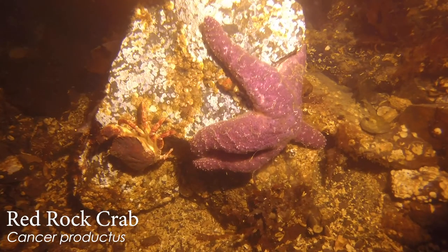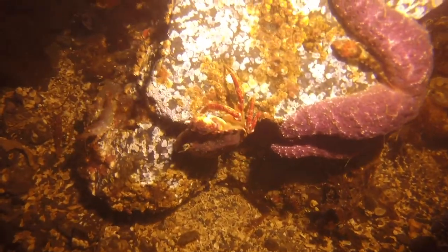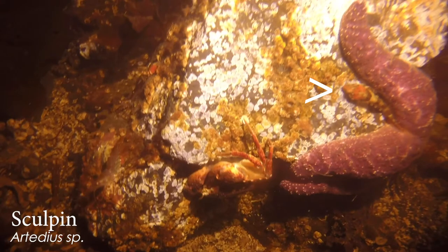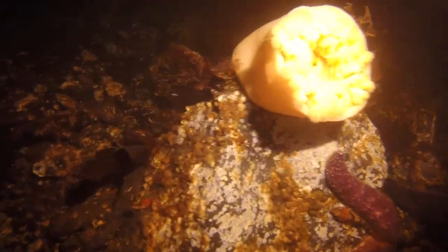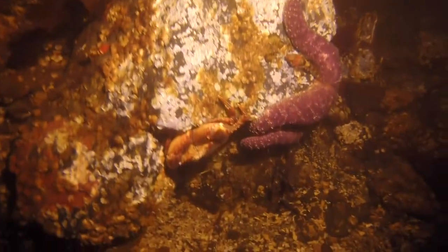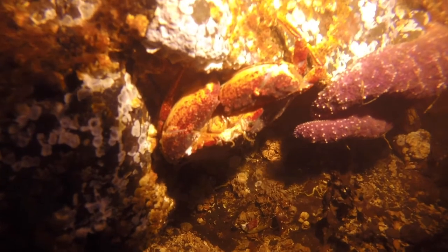Oh, this nice red rock crab here. And look — there's a fish right in the armpit of the sea star! A little sculpin. I wouldn't have noticed that — I was distracted by the crab and the shrimp off to the left. There's so much life. It's amazing. Big pinchers on that big boy.